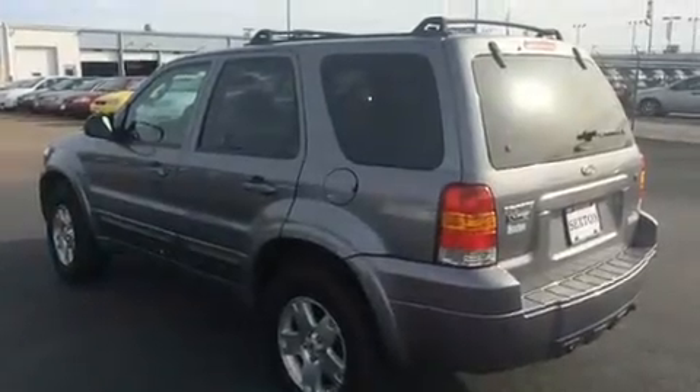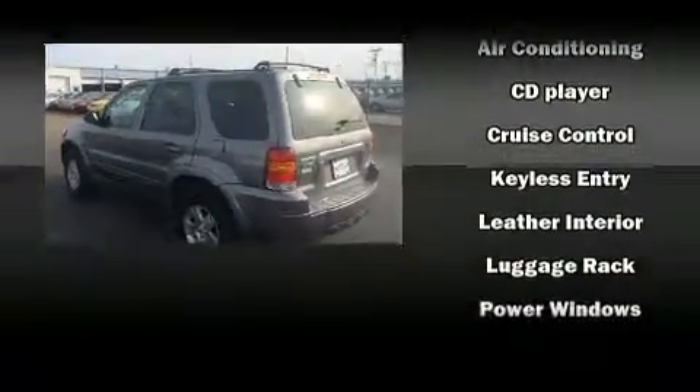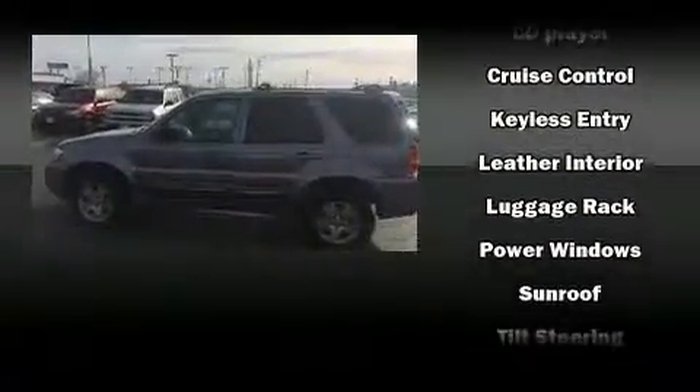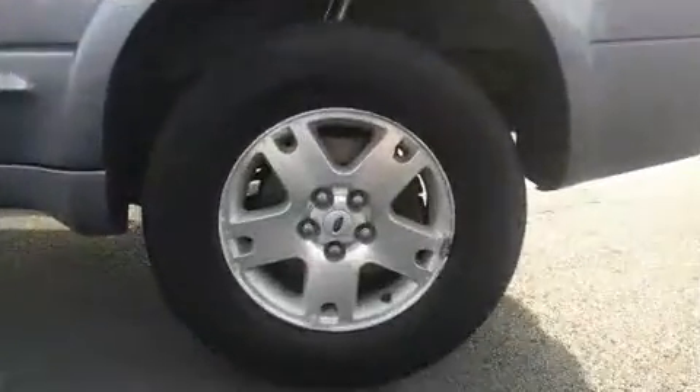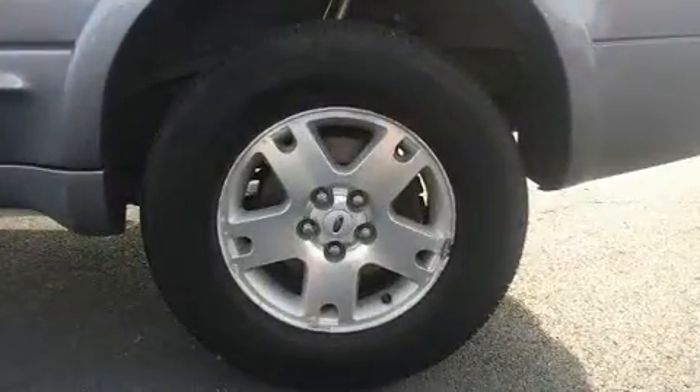Ford ensures the safety and security of its passengers with equipment such as dual front impact airbags, brake assist, a panic alarm, and four-wheel disc brakes with ABS.